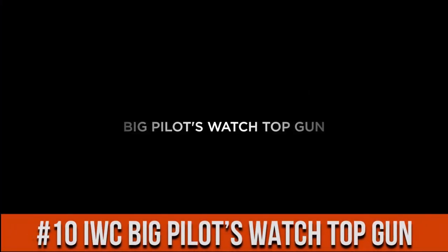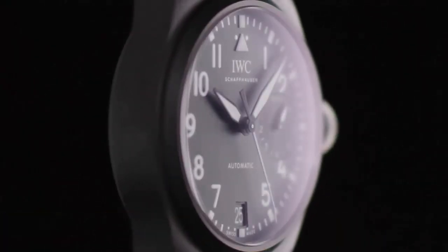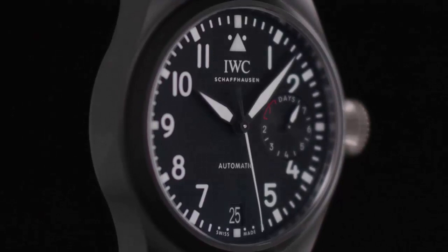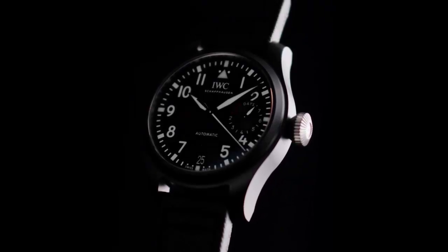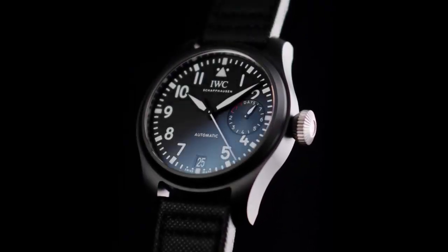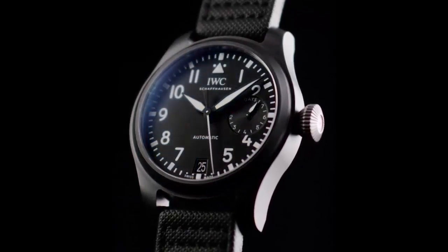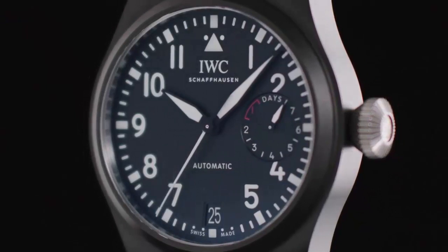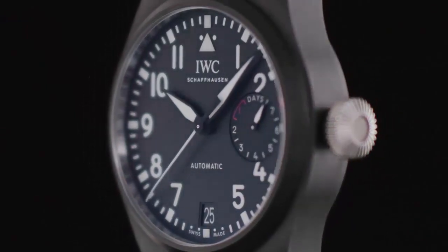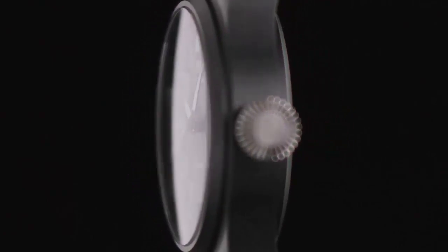Top 10. Black dial enhanced by luminous black hands. Black ceramic case. Automatic movement. 200 feet water resistance. Fixed bezel. Scratch resistant sapphire crystal. Solid case back.